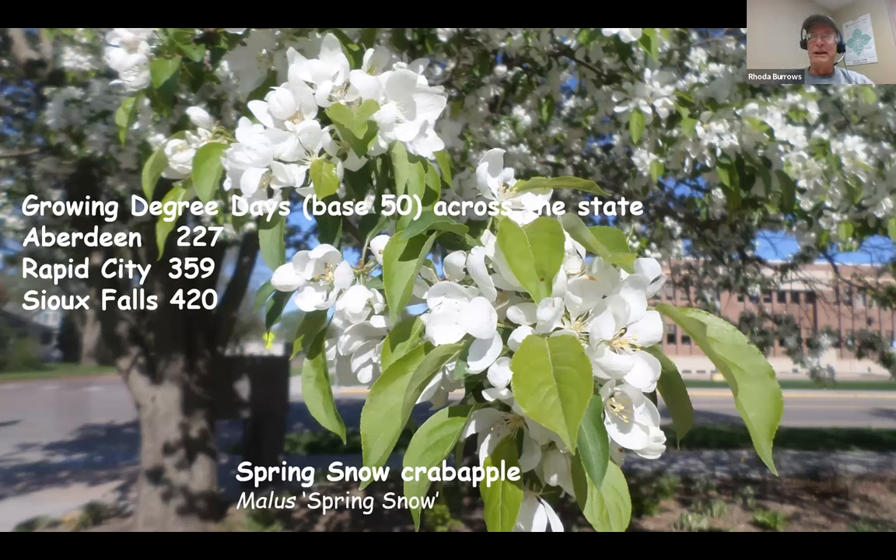Any time you hear the word dicamba, think death, because that's a great tree killer. The dosage determines the poison, but still a lot of these are just great tree killers or stunters. So just be cautious — read and follow label directions. And if they say don't use near trees, I would go to the point: if you see a tree, don't use it. A lot of them just say don't use them within the drip line, but roots can go much farther.